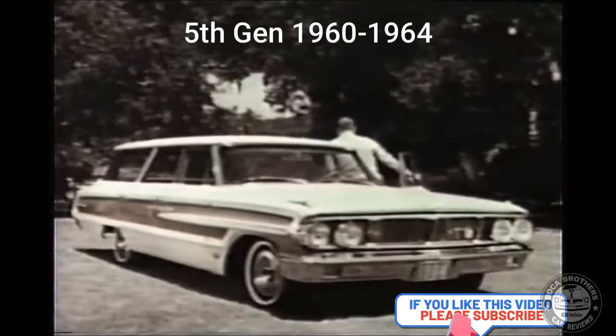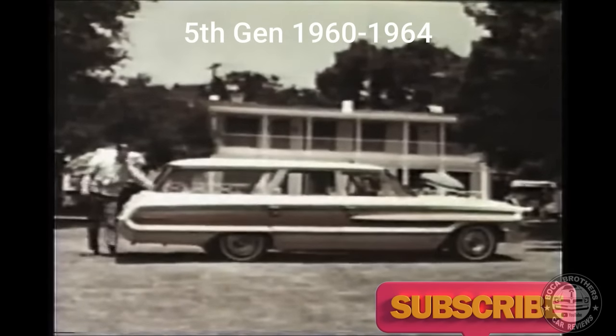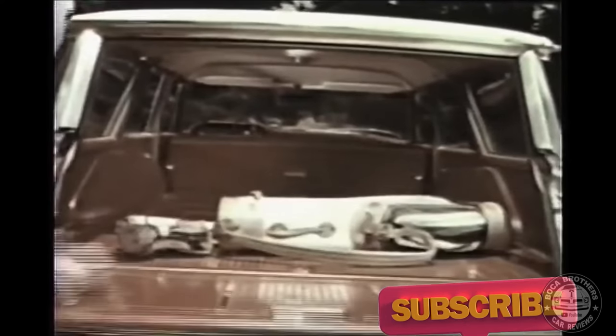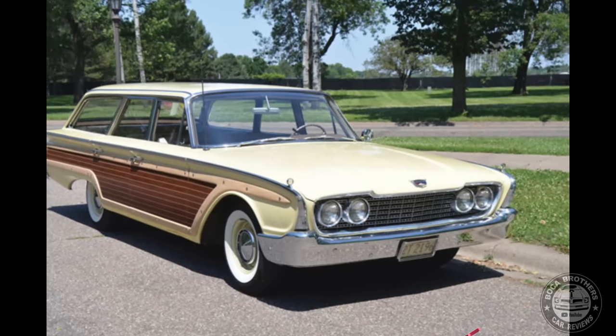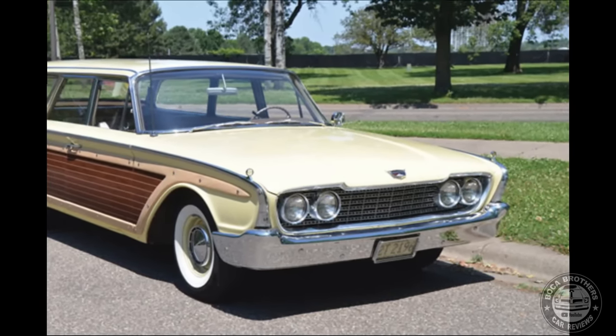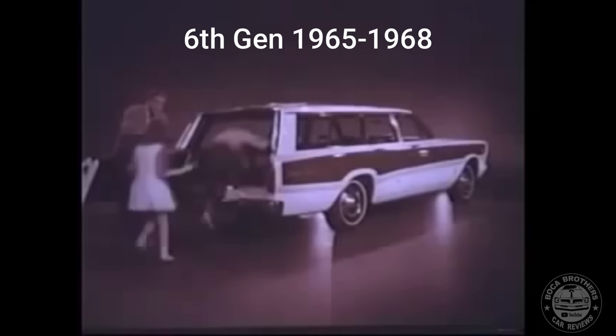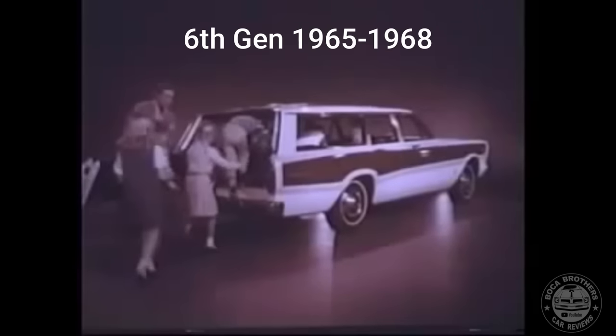A station wagon to suit every wagon need and fit every wagon budget. The fifth generation of the Country Squire ran from 1960 through 1964. In contrast to the fourth generation, the fifth generation largely abandoned yearly body updates. The body design was more conservative, integrating the headlights into the grille and fairing the bumper more closely into the fenders. And this great new magic door gate lowers like a regular tailgate, swings open like a door.